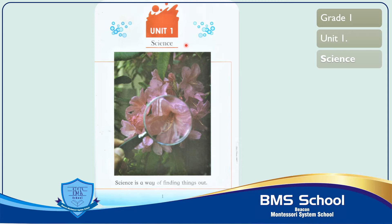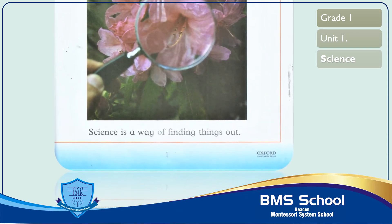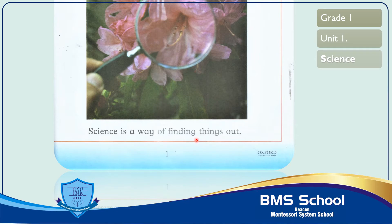Non-living things can't change, nor can they eat, nor grow. Let's start reading of this page. Science is a way of finding things out. Come to the next page.